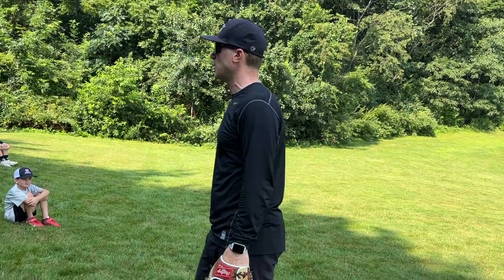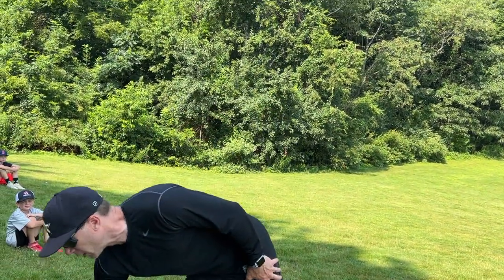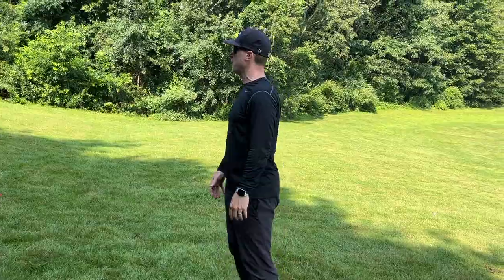I thought the hitting was pretty good overall with the coil drill. Does everyone understand the coil drill? All right, so today we're going to transition from the coil drill. Instead of doing the coil drill today, now we're going to do what I call the hover drill.